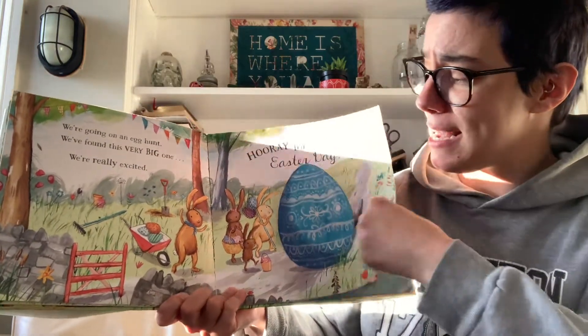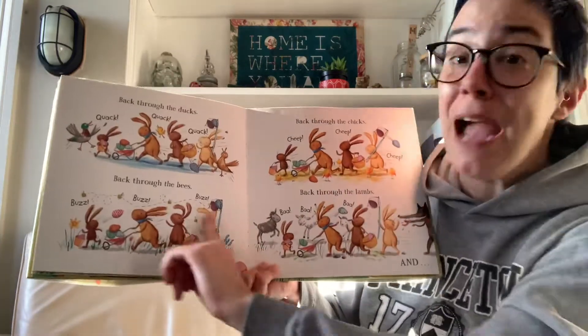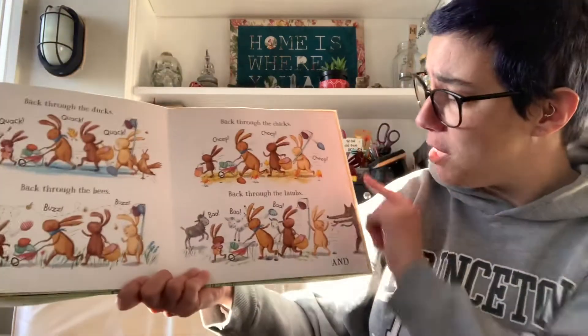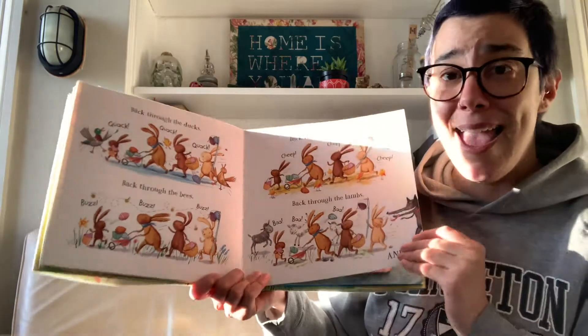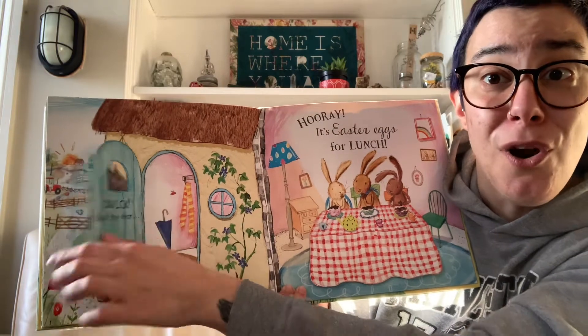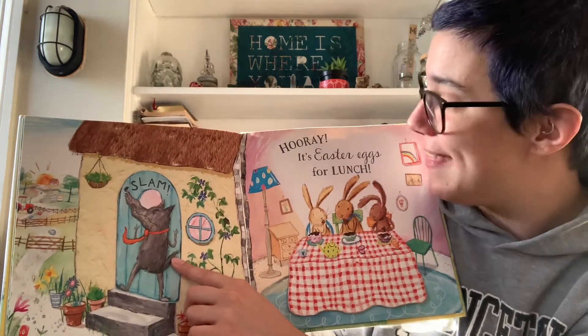There go the bunnies — back through the ducks, quack quack quack quack; back through the bees, bzz bzz bzz; back through the chicks, cheep cheep cheep; back through the lambs, bah bah bah. Quick! Back inside the house. Shut the door. Slam! That wolf got stopped by that door.